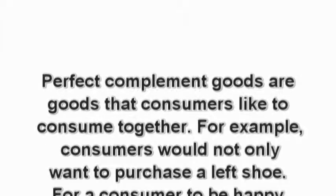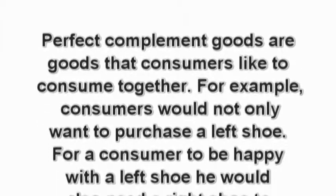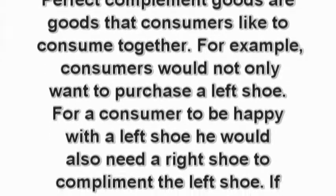Perfect complement goods are goods that consumers like to consume together. For example, consumers would not only want to purchase a left shoe. For a consumer to be happy with a left shoe, he would also need a right shoe to complement the left shoe.